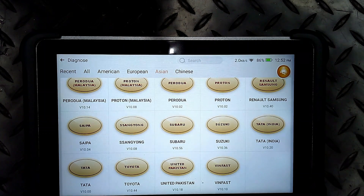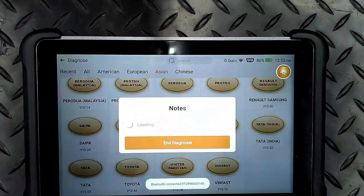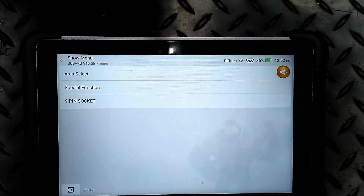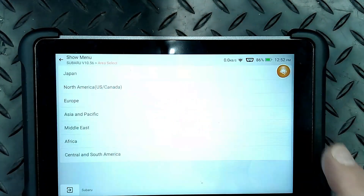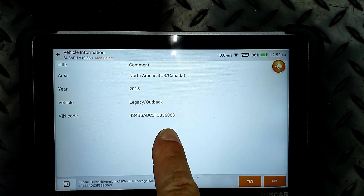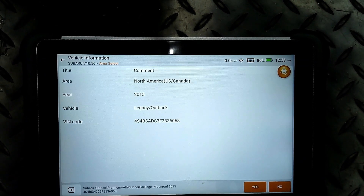I'm going to pick Subaru, and this is the Think Car tool. So it went in. Area select - we are in North America. That's all the right info. I always like looking at least at the last six of the VIN, and it does match up on this car.